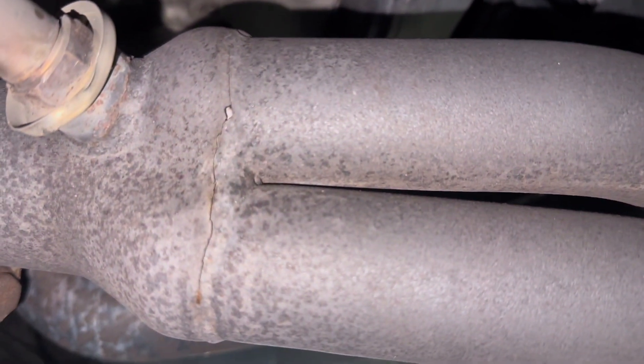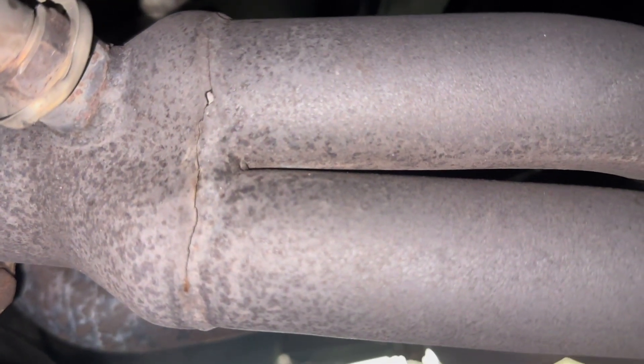You guys can see here on the headers, I've got a nice little crack going. So that's going to get taken care of by my friend Mike — he does welding and he's also a fellow drifter. I messaged him and he's going to take care of that. But in the meantime, Zach's going to take care of the Subie.